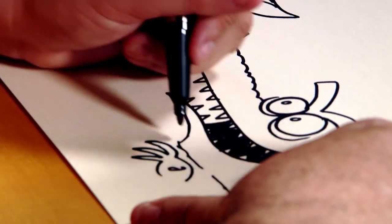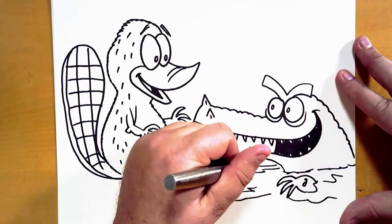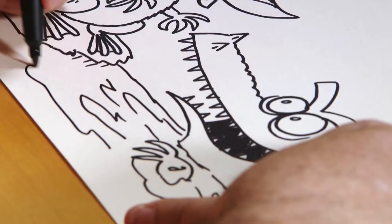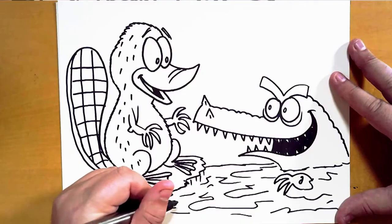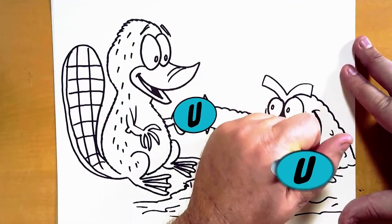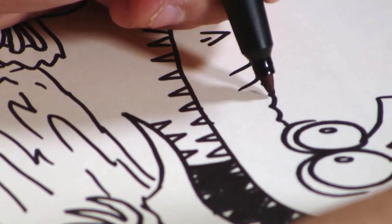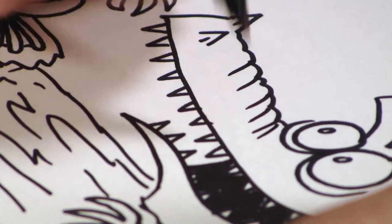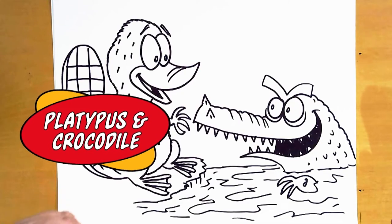Now we're going to add some water, making them sort of splashing and coming out of the water, hiding there — just real quick little scribbly lines that create the illusion of water. And then we're going to add some texture onto our crocodile — some scales, just some quick little letter U shapes, very small, and a couple of lines on the snout. There is your crocodile and platypus. Be sure to sign your name and take pride in your work.